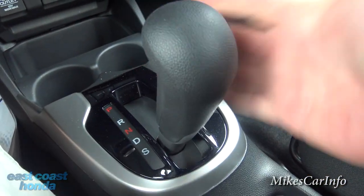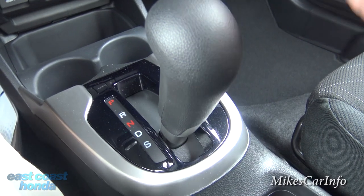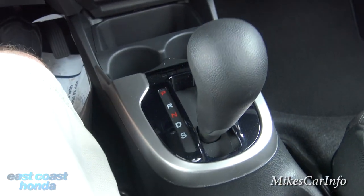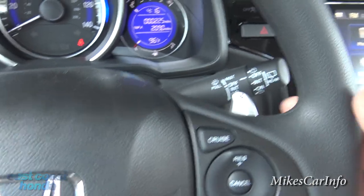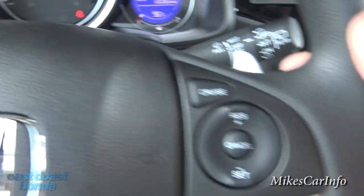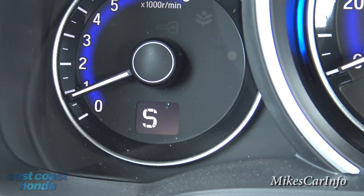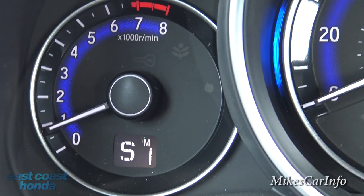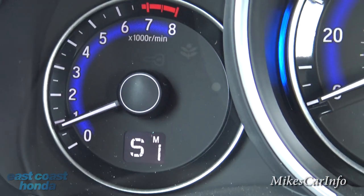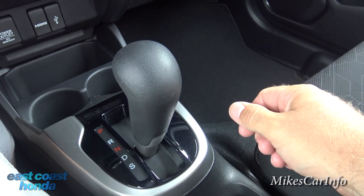Down from drive you have sport mode, which tells the vehicle you want the highest performance it's capable of. It'll automatically cycle through gear ratios, but you can also use the paddle shifters to take manual control. The display changes from 'D' to 'Sport' and shows you which gear you're in. You can cycle through the gears like a manual transmission. Anytime you want to return to normal drive, just bump it back up and it takes over changing gears automatically.